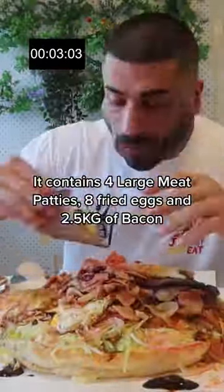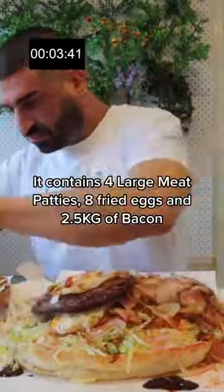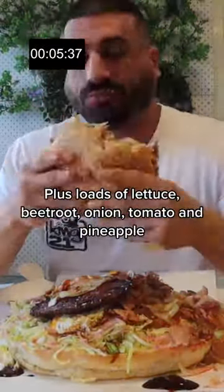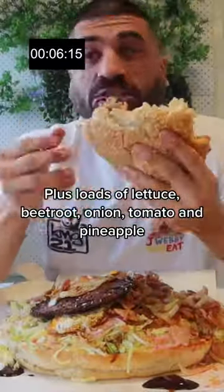It contains four large meat patties, eight fried eggs, and 2.5 kg of bacon, plus loads of lettuce, beetroot, onion, tomato and pineapple.